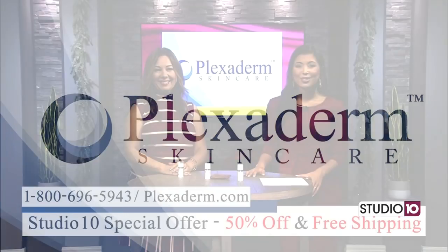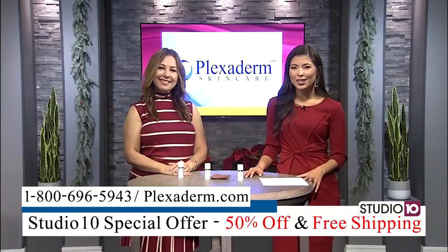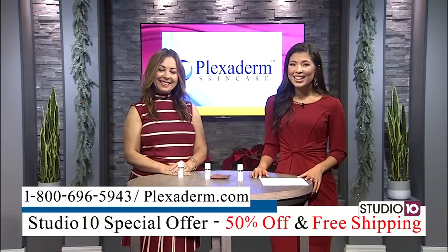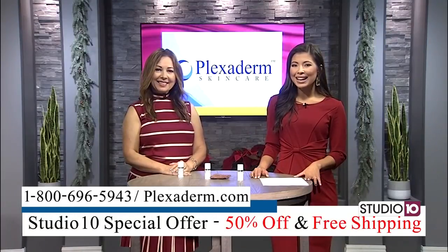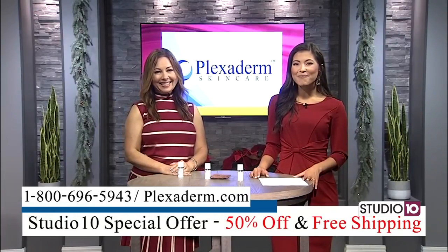Many of us have seen before and afters on social media — people getting rid of eye bags in just minutes. The transformations are incredible and almost unbelievable. Today we're talking about Plexiderm, which works in just minutes to reduce key signs of aging. If you have wrinkles, crow's feet, or under-eye bags, get ready to be amazed.